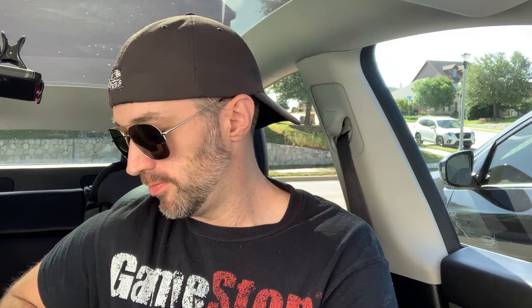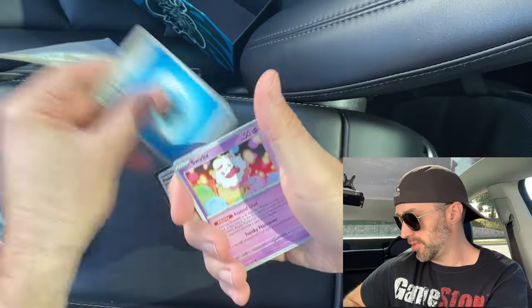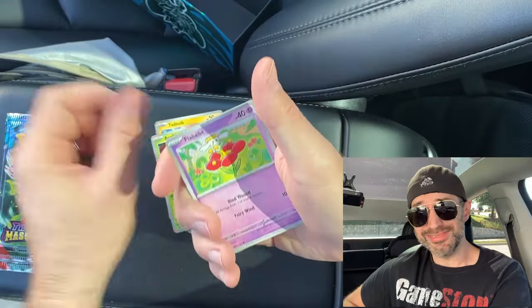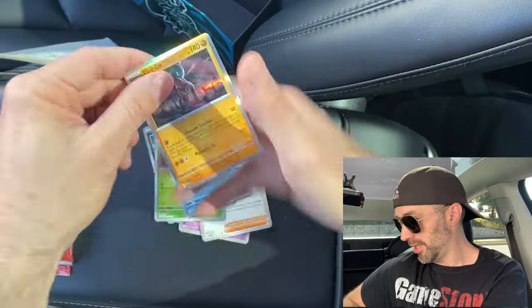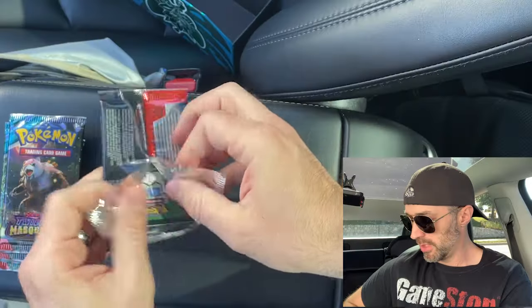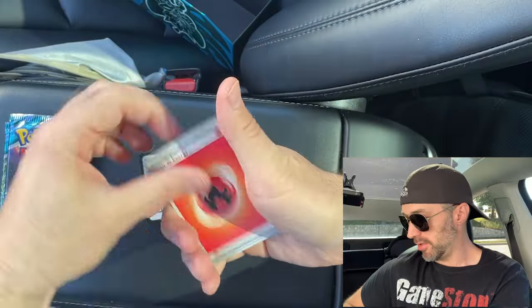Pack number four. Today we're just gonna be opening one of these ETBs, and then the next video we'll open the other one — just want to go through these slowly with you guys and talk to you and open the cards. Just have a great old time. Heflin, Poliwag, and a Tinglu. This ETB so far, not so good. But we still got lots of packs to go, so I'm not gonna give up hope yet. I'm an optimist and you can't bring me down.